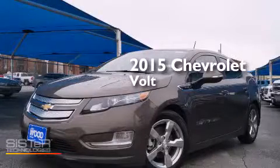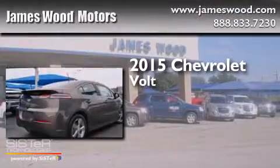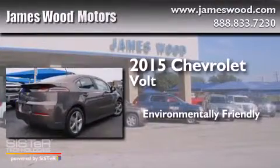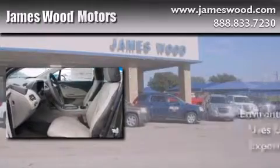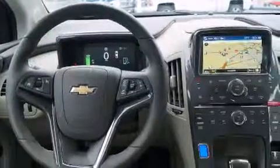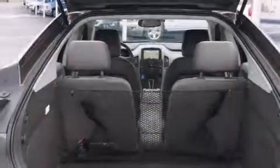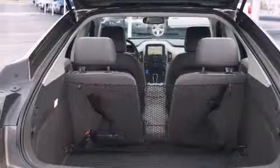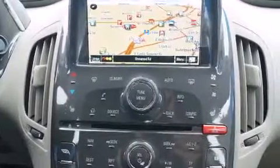This is a brand new 2015 Chevrolet Volt. Its top features include a navigation system, Bluetooth mobile device connectivity, a rearview camera, voice recognition, heated seats, a Bose stereo system, XM satellite radio, and traction control and stability control systems.